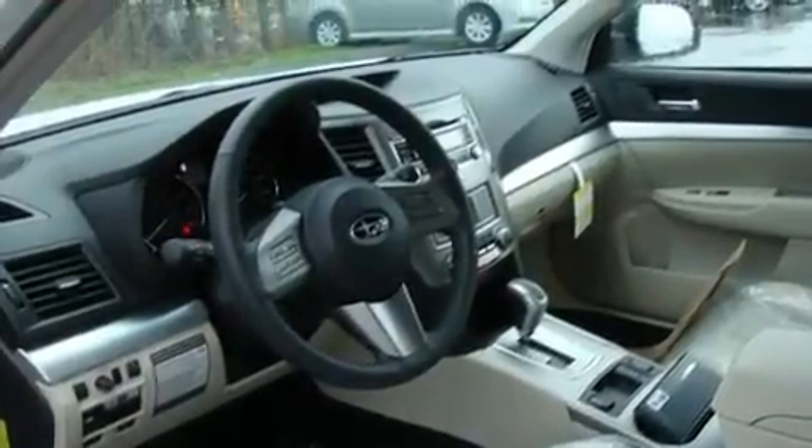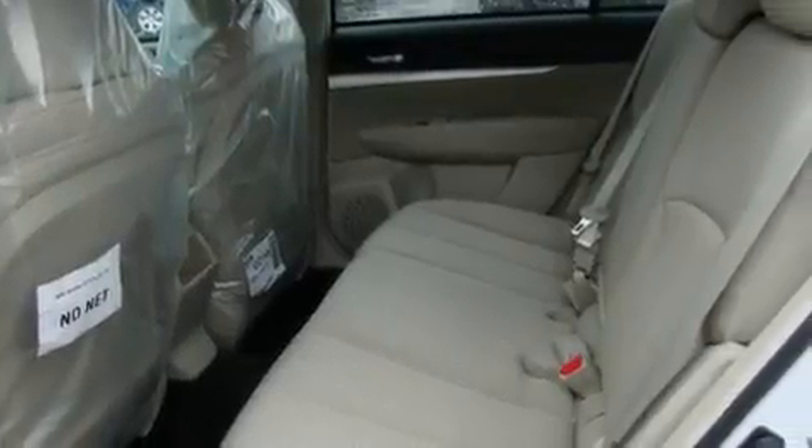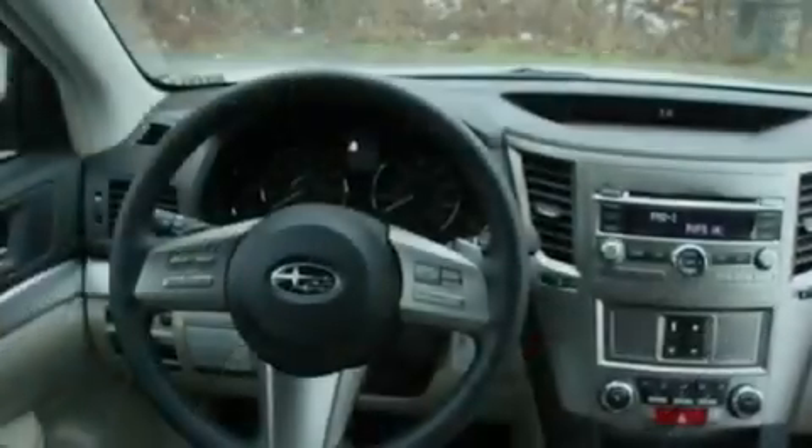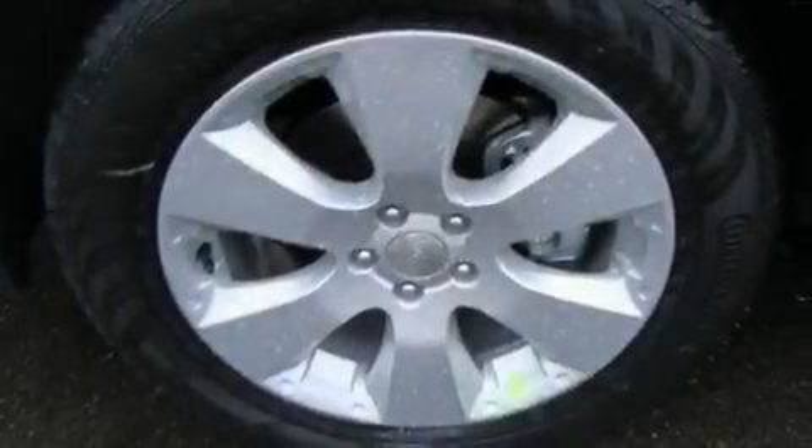Its top features include heated seats, fold-down rear seats, steering wheel mounted controls, a portable music device ready stereo system, a leather-wrapped steering wheel, alloy wheels, fog lamps, a traction control system, a home link feature, and cruise control.